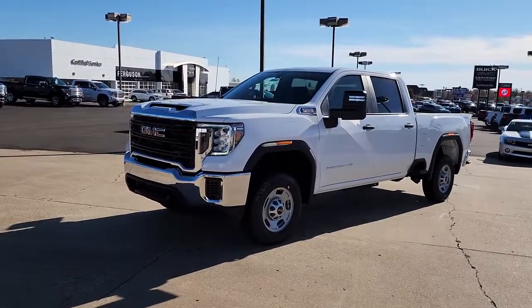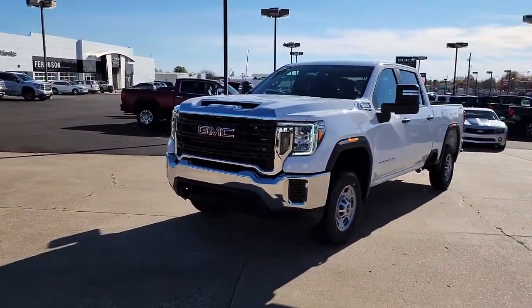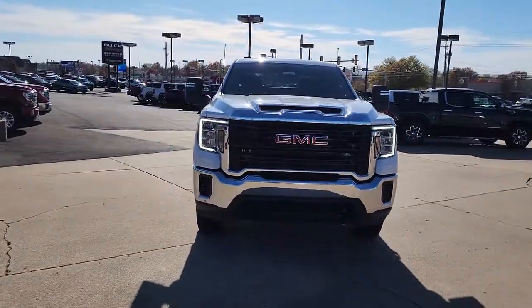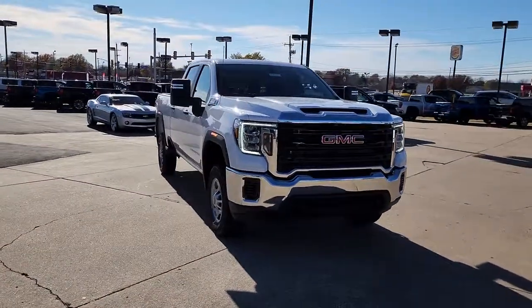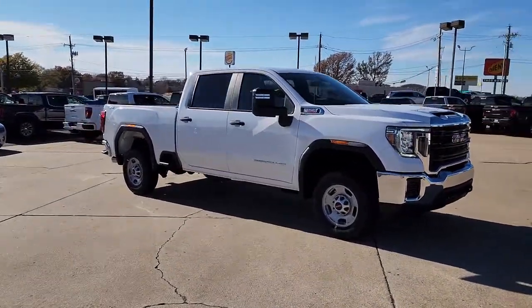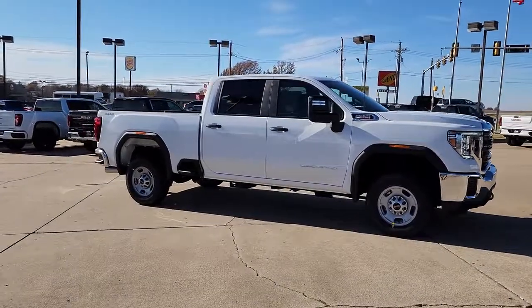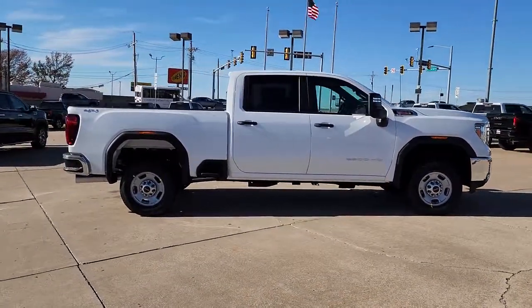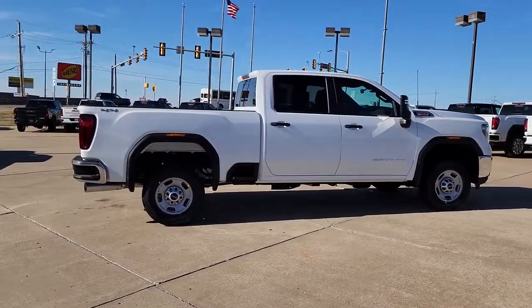Introducing the 2023 GMC Sierra HD. Take a closer look at this seriously strong GMC Sierra HD, the heavy-duty workhorse pickup designed to handle the biggest towing and hauling jobs. Gas and diesel powertrains and a host of options are available to let you make this practical, versatile truck everything you want it to be.